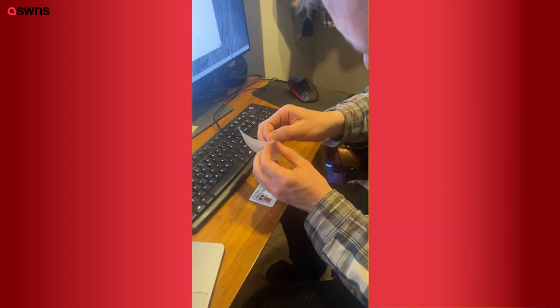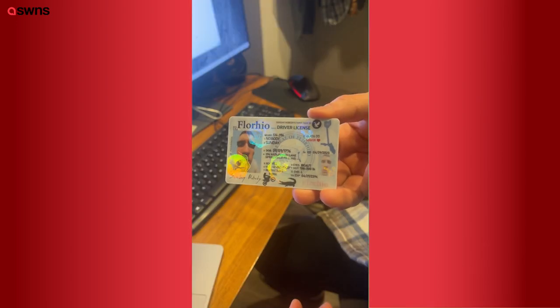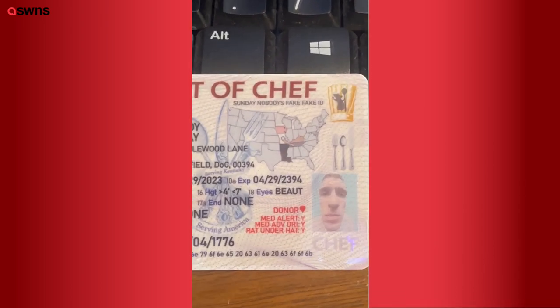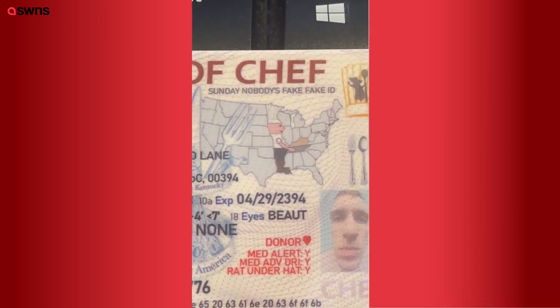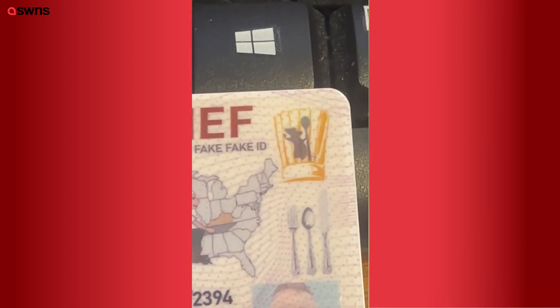I wanted it to look a bit more official, so I added a hologram that had a bunch of eagles on it too. For the next state I designed, I think we should make a state called District of Chef — we could just combine all these Midwestern states, and if you do that, it turns into a chef holding a plate of food. I think the rat from Ratatouille could be the governor.